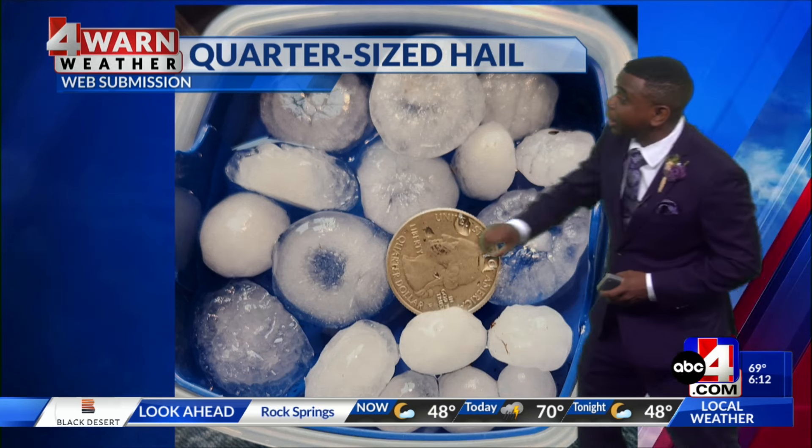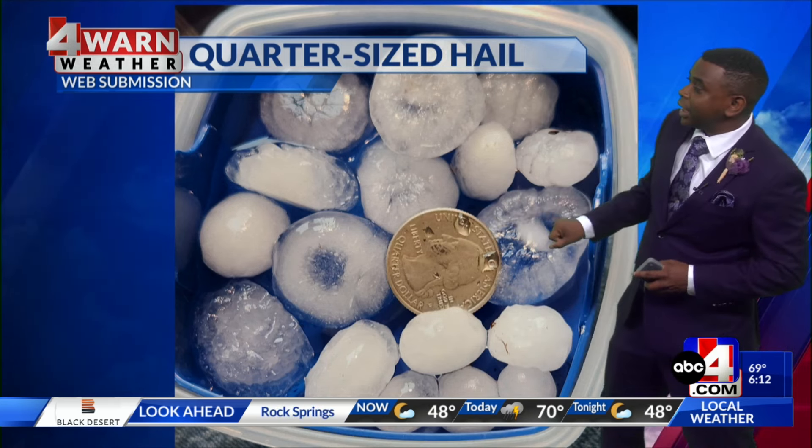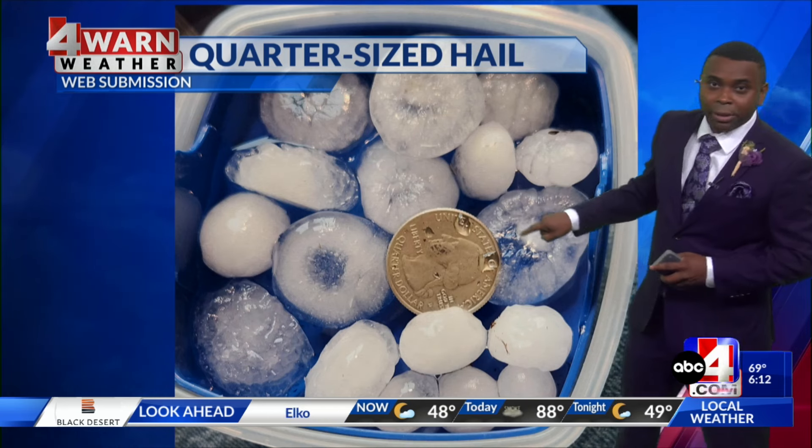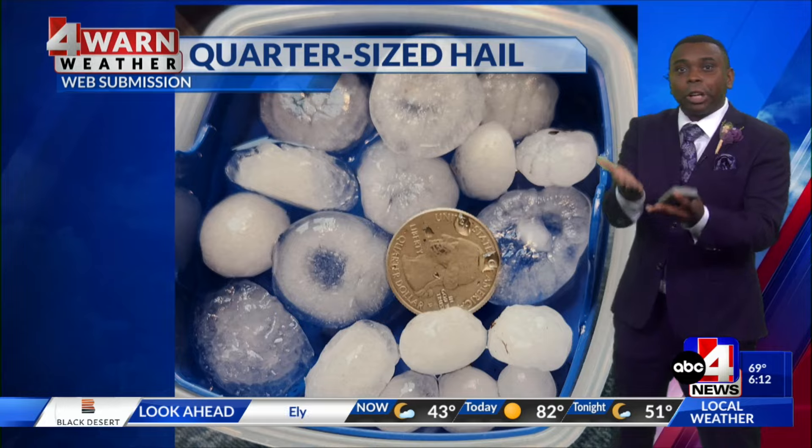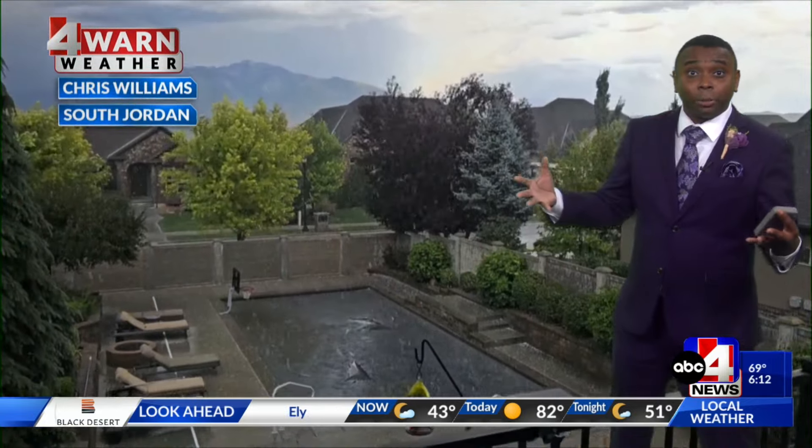Quarter-sized hail showing up. This is a picture that was sent in to the website, and you can see the rings around some of these hailstones. That's an indication of how many times they go up and down, kind of juggled around in the air, and they get larger because of that.